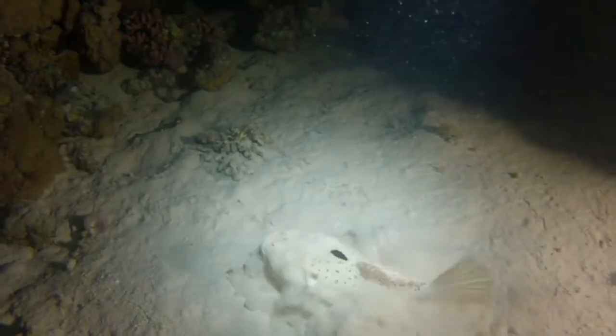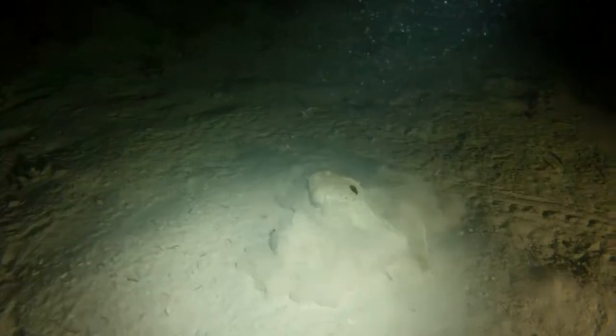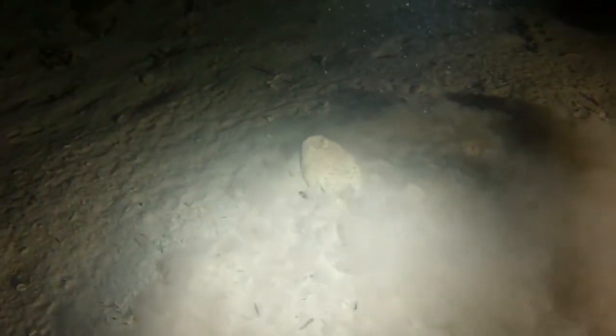Many species bury themselves in the sand with only their eyes exposed. They use their side fins as shovels to burrow below the sand.